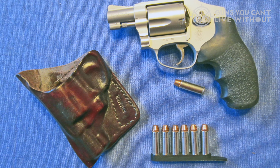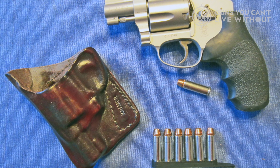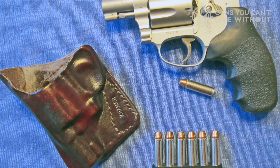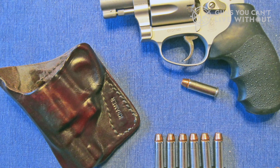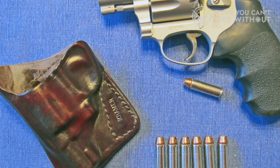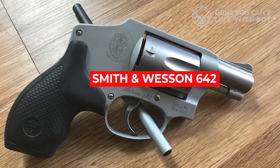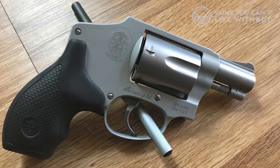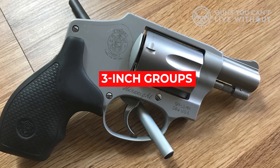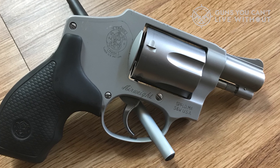Shooting the Model 642 was easy and comfortable. The .38 Special loads didn't give me any problem with felt recoil or muzzle flip, and the grips made controlling the small-frame revolver easy. None of these small and lightweight revolvers are guns I would want to take to the range and put hundreds of rounds through in a single session. From the standpoint of accuracy, I have no doubt that the Smith & Wesson 642 can shoot better than I am — I was able to consistently print 3-inch groups at 7 yards and 5-inch groups at 25 yards, doing slow and carefully aimed fire.